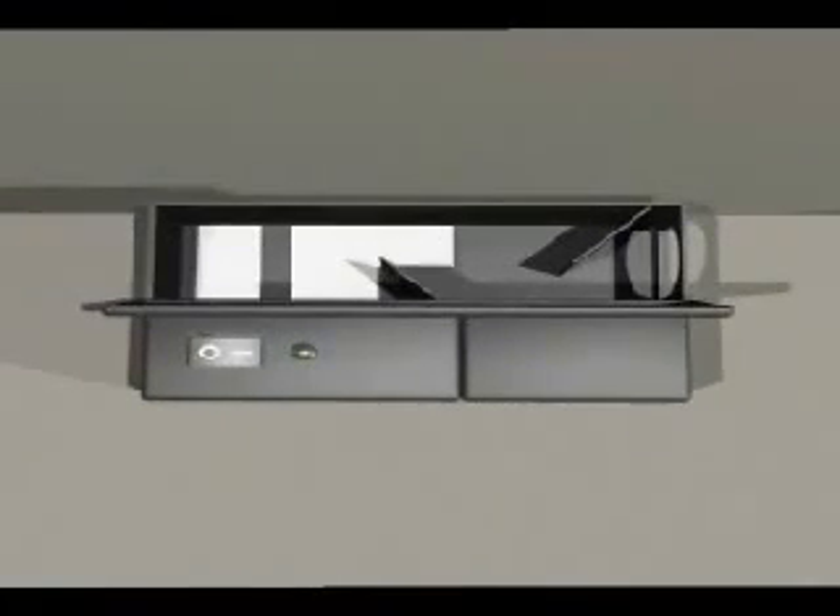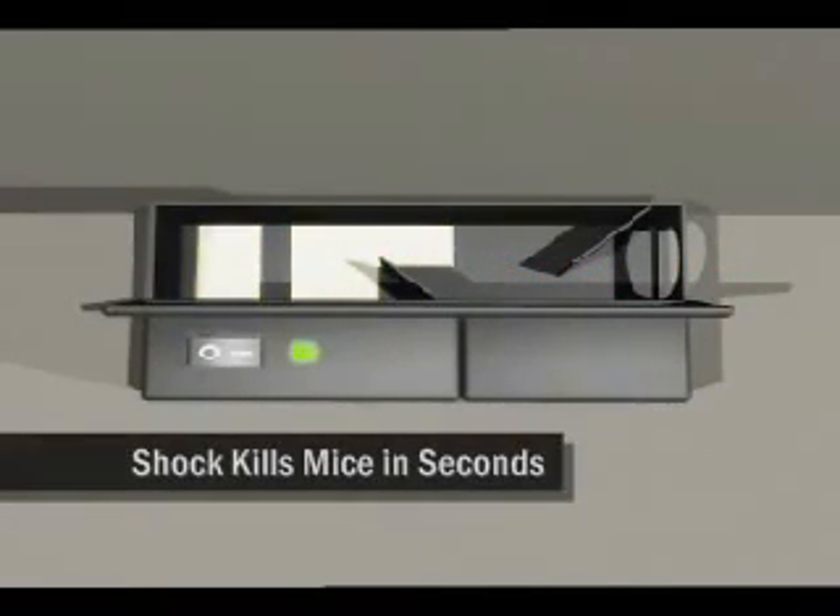The trap works by using advanced smart circuit technology to sense when a rodent has entered the unit. Once the rodent is inside, the system delivers a high voltage shock to humanely kill the mouse in less than 5 seconds, with a 100% kill rate guaranteed.